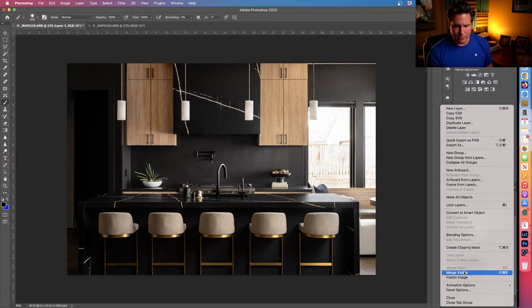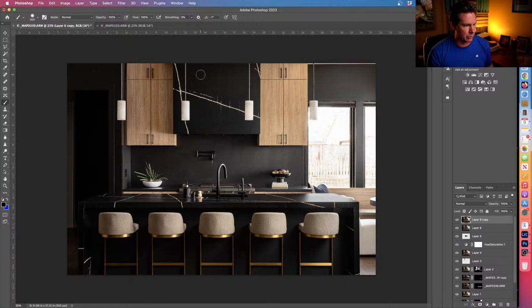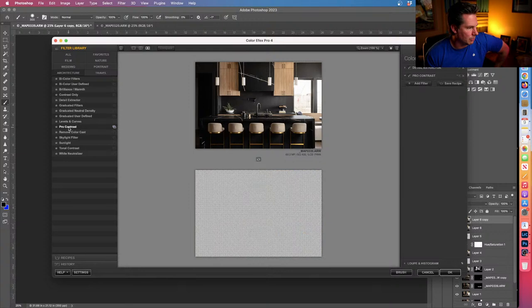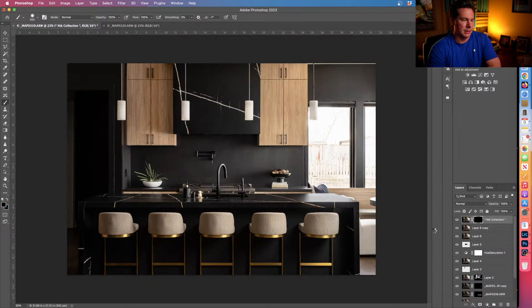Then I merge these to a layer, duplicate it, and go to Color Effects Pro. The two things I use are Pro Contrast and Detail Extractor. I leave Detail Extractor at 70. I add Pro Contrast: Color Correct Cast at the same level as Detail Extractor, Correct Contrast at 13, and Dynamic Contrast at 25. Hit OK and let it do its thing.